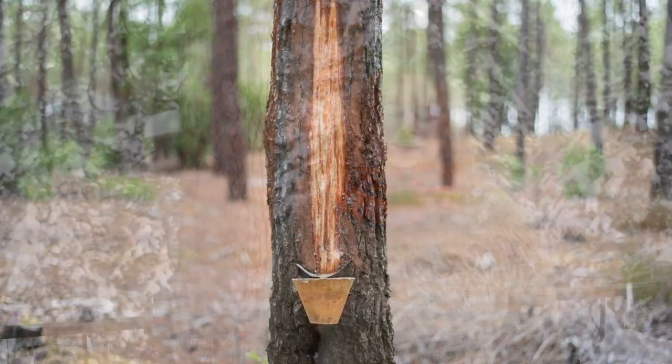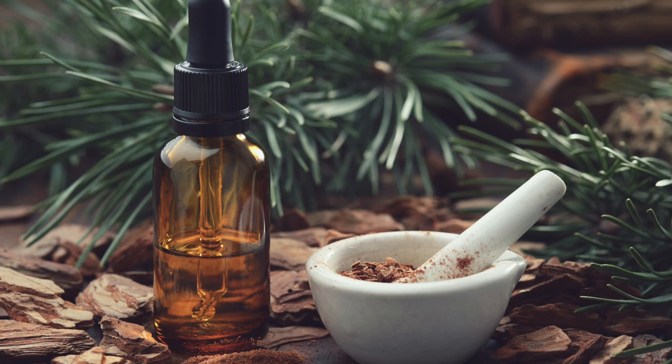Pine bark, especially the inner cambium, is worked with similarly to the needles and pitch for increasing expectoration and supporting the immune system. A decoction of the inner bark is considered stronger than the needles and was historically used for lung infections. The cambium was commonly eaten — sometimes as a famine food — by various First Nation peoples. With a bit of training, you can sustainably harvest the cambium, though it's just a lot easier to work with the pine needles.